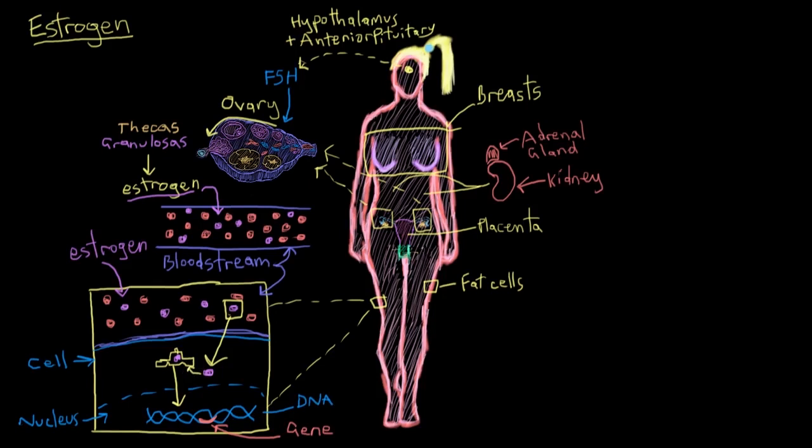What effect does estrogen have on a person's body? Males and females depend on estrogen to do different things in their respective bodies. In males specifically, estrogen has a role in the maturation of sperm and pairs up with testosterone to increase libido, also known as the sex drive.